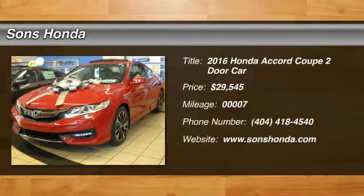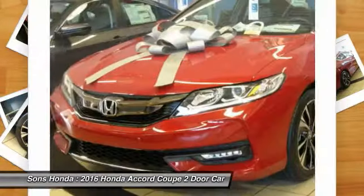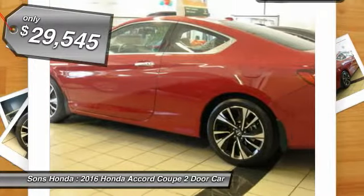2016 Accord. Ingeniously simple, yet overflowing with luxury and technological creativity. All that and more in the Accord, priced below $30,000.